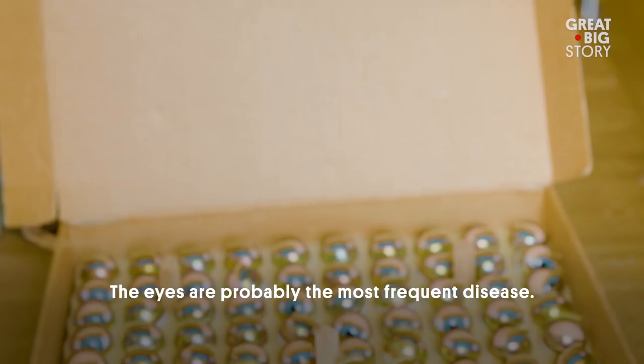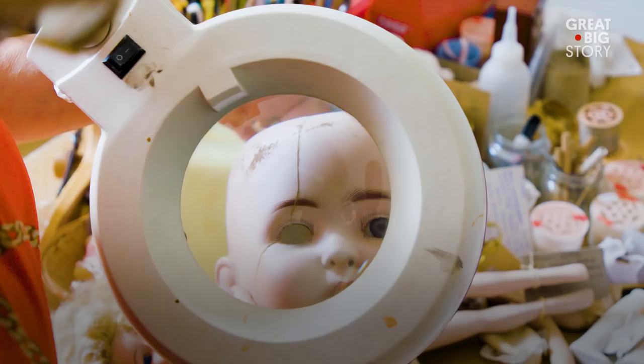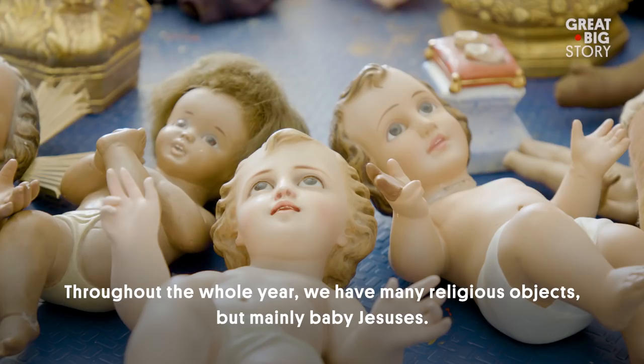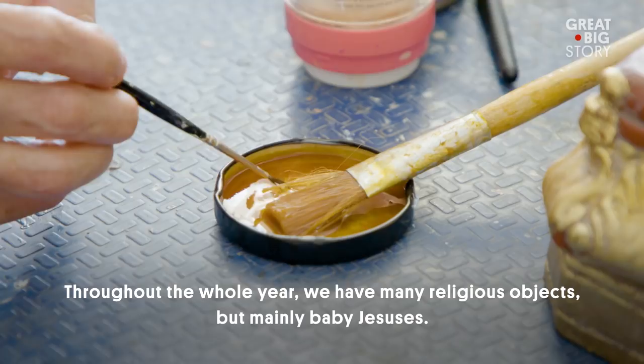The eyes — maybe it's the most frequent disease with them. It's maybe one of the most fun things for children to break: just pulling and the eyes fall. Every year we have many religious images, but the majority are Jesus — to dress or to restore. There are always many.